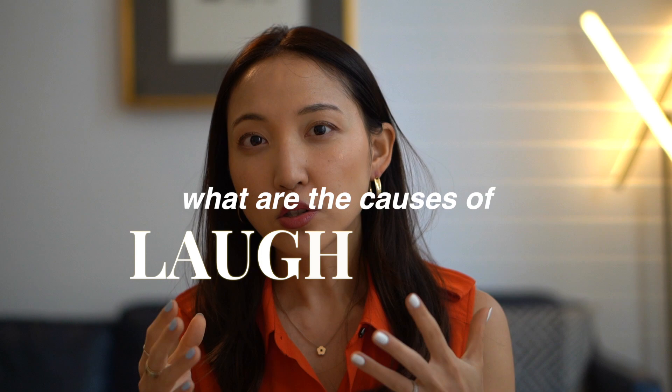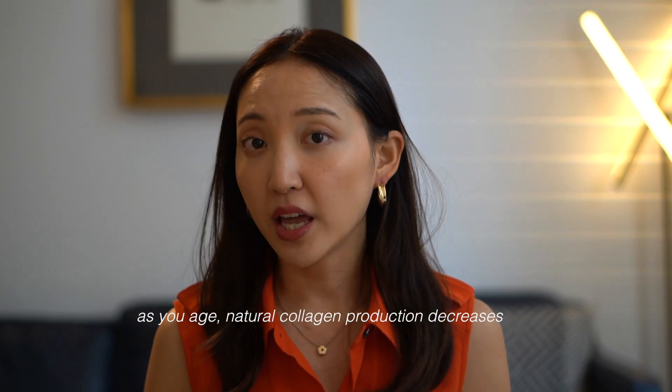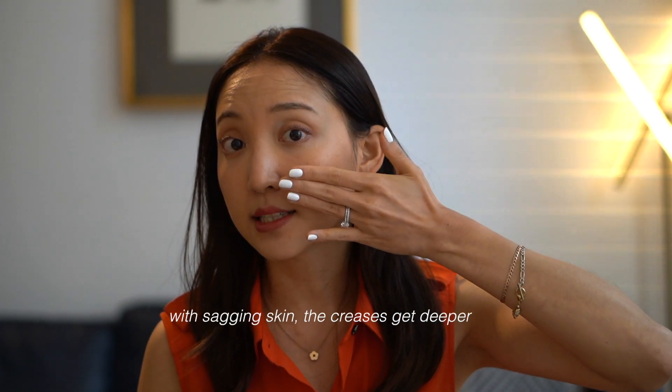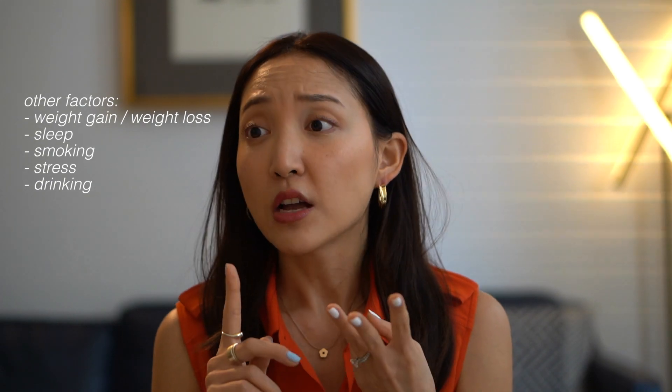To treat it naturally, we also have to understand the natural causes of laugh lines. Laugh lines are a very natural process of aging, because as you age, the collagen production is diminished, and that leads to sagging skin — and when you have sagging skin, the creases get deeper. But another cause is extreme weight loss, or habits such as smoking, drinking too much, not sleeping, and stress — all of this can have a very major impact on the appearance of your fine lines.